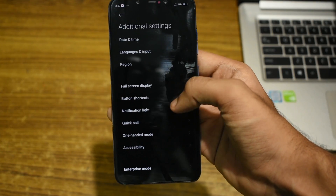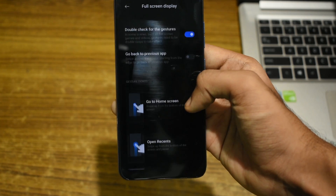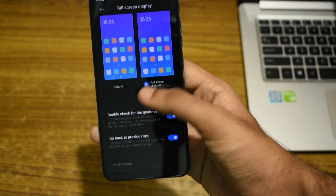Talking about the system navigation, the Android 10 gesture navigation is also not available. You are stuck with Xiaomi's full screen navigation for now. The swipe back and hold to switch between apps is still available.